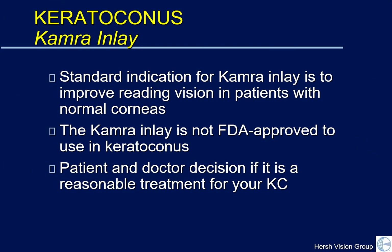This is something brand new. The camera inlay is devised and developed to improve reading vision in patients with normal corneas. It is not FDA approved for use in keratoconus. However, both the patient and doctor can make an appropriate decision to see if it is a reasonable treatment for particular problems that you may be having with your own KC.